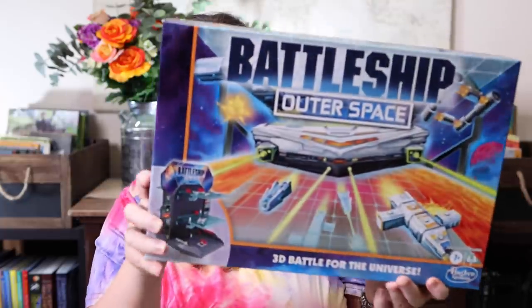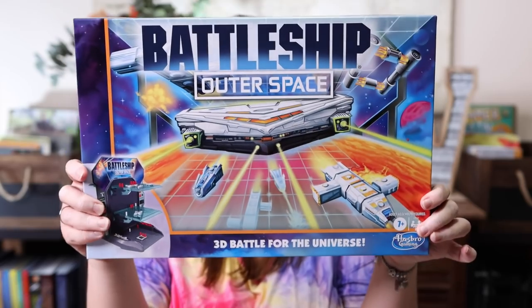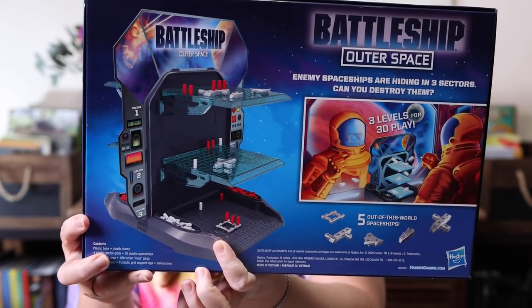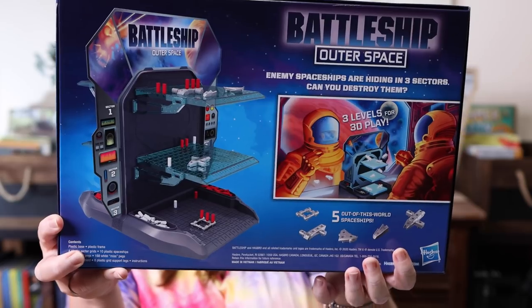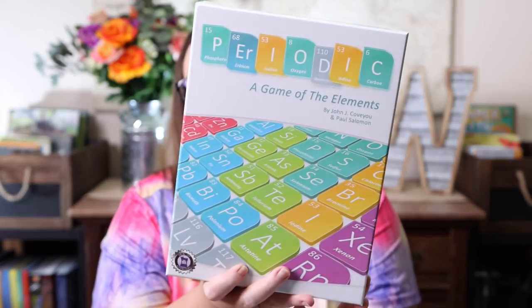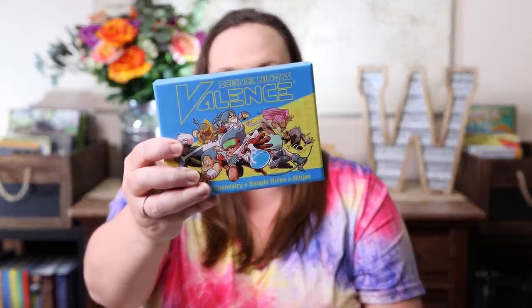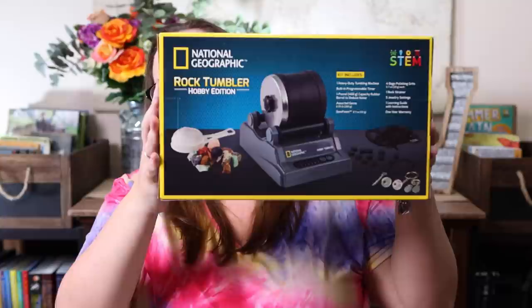Now let's jump into the games. First is Battleship Outer Space — we're doing a large astronomy unit study this year, Battleship is one of Emily's favorite games, and this version looks more advanced and a lot more fun. I can just picture her sitting there with her space helmet on playing it. I also got Periodic: The Game of Elements and Science Ninja Valence — both work with chemicals and compounds, requested by Kevin. And Kevin also requested a rock tumbler during Prime Day, so we got the hobby edition.